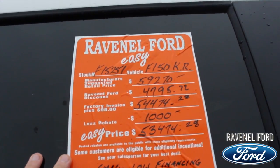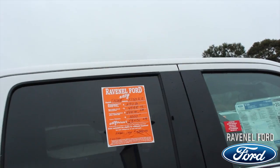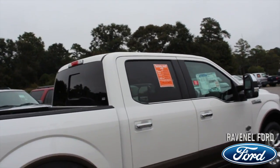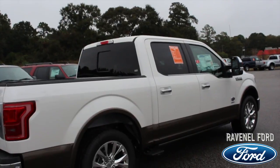And there are also great finance rates available. It's not stopping there — no dealer admin fees, no dock fees at Ravenel Ford. No processing, no admin — none of those extra little fees that a lot of dealerships add on. That's a great thing with Ravenel Ford.